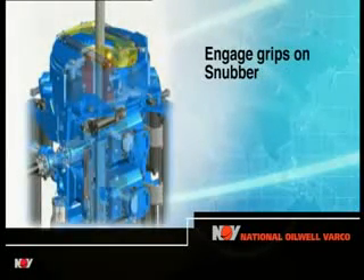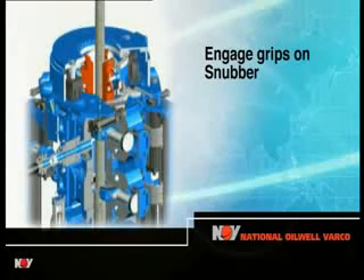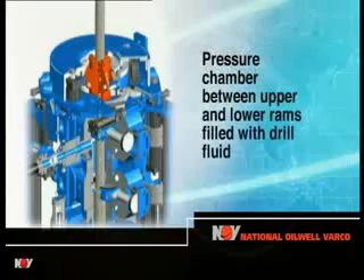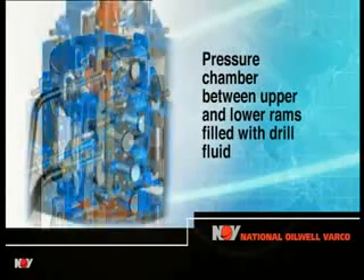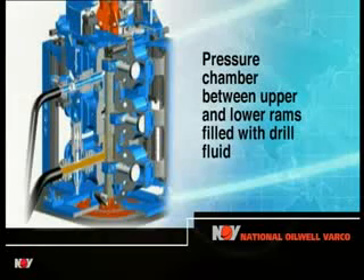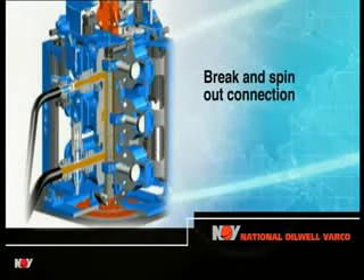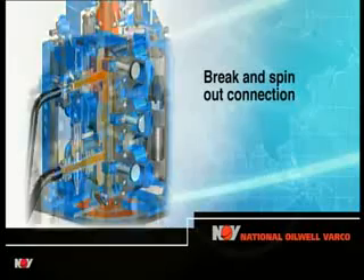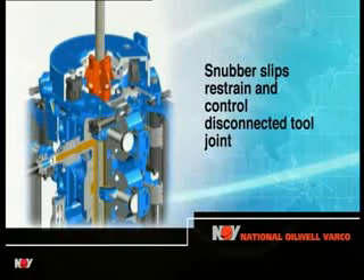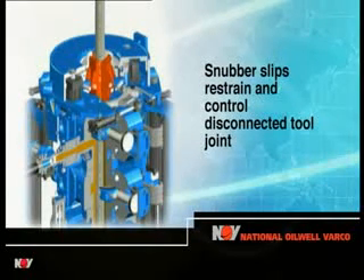At this point, the grips in the snubber are engaged on the saver sub above the tall joint. The pressure chamber created between the upper and lower pipe rams is opened to the diverter manifold and filled with drilling fluid at circulating pressure. The connection is broken and spun out by the hydraulic motors in the snubber, which simultaneously restrains and controls the upward movement of the disconnected tall joint against the force exerted by the circulating pressure inside the pressure chamber.